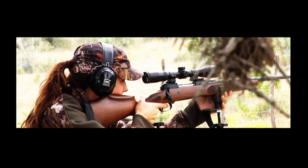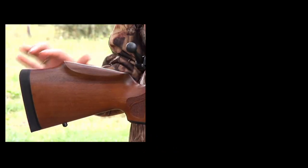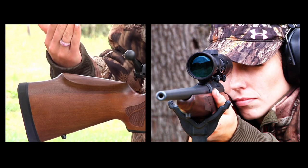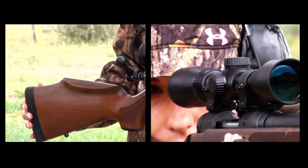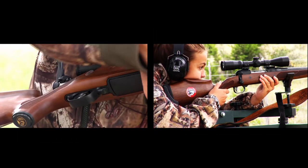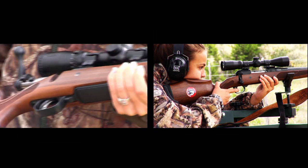The length of pull is shortened, but not as short as a youth. We raised the cheek piece on this gun because a woman's neck is proportionally longer than a man's, so the woman does not have to raise her head to look through the scope. The grip area is also shortened because a woman's hand is smaller.